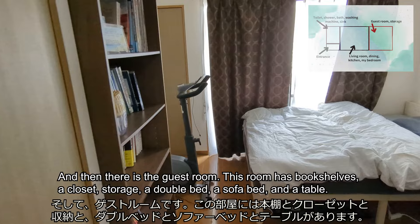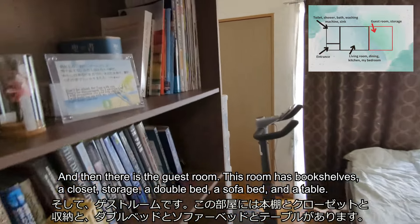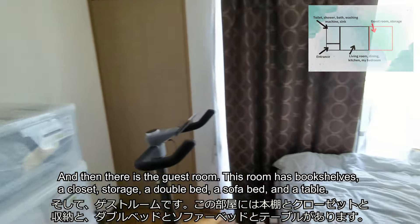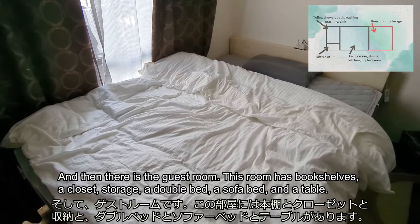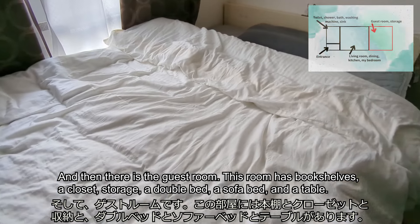And then there is a guest room. This room has bookshelves, a closet, storage, a double bed, a sofa bed, and a table.